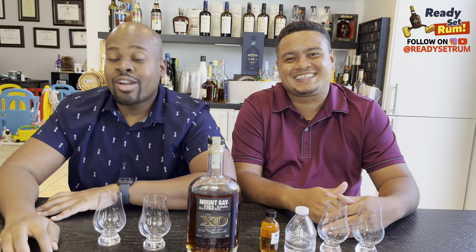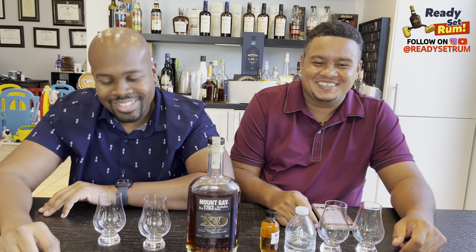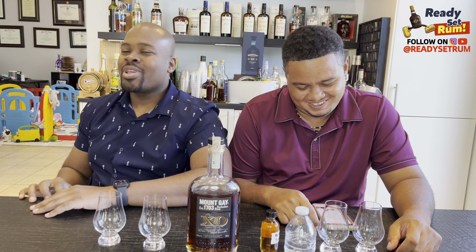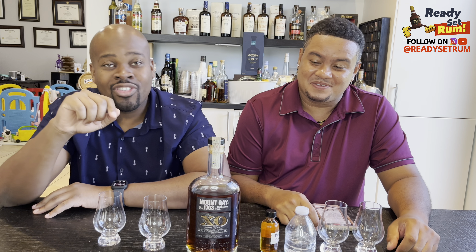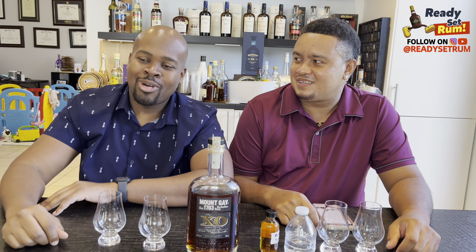Welcome back, ROM lovers! Jami here of Ready Set ROM, and we have our favorite co-host once again Roshan, aka ROMShan. Follow him on Instagram. Don't forget to like, comment, and subscribe. We're on our ROM review marathon today — this is number three and four of our review series, just one day knocking them all out.